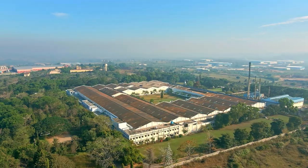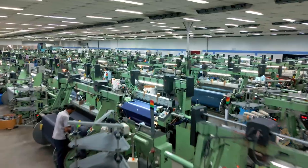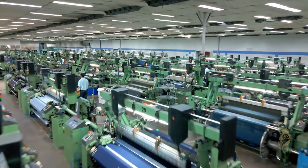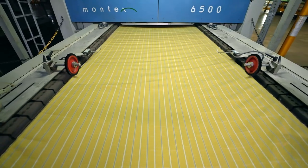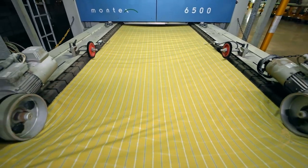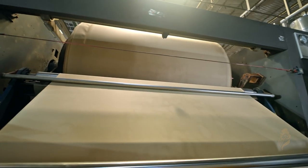Our Mysore plant spreads over 40 acres of land and is amongst the most technologically advanced manufacturing facilities for the production of suiting fabric from fiber, with all critical machinery being imported from Italy, Germany, and Switzerland.